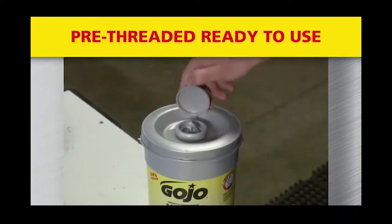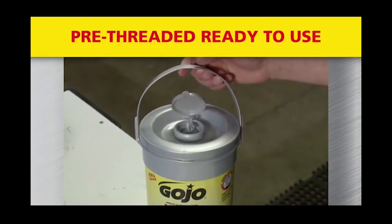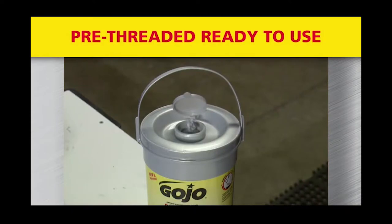The Gojo 72-Count Bucket ships pre-threaded, ready-to-use, right out of the box. The ready-to-use bucket delivers efficient, convenient cleaning so you can quickly move on to the next job.